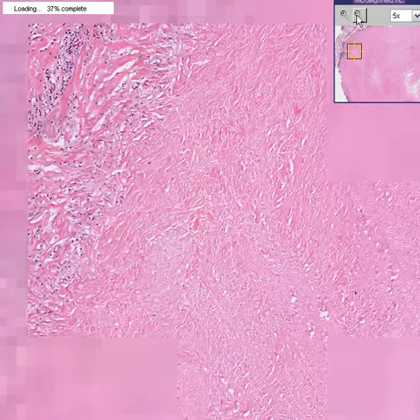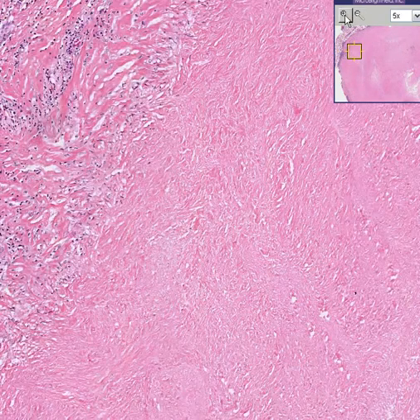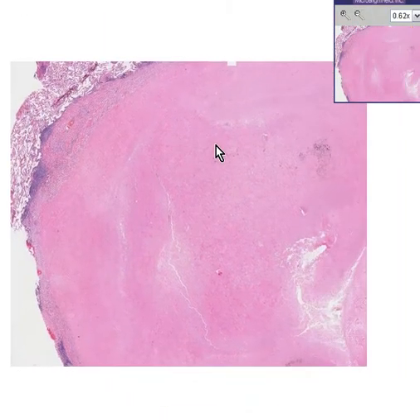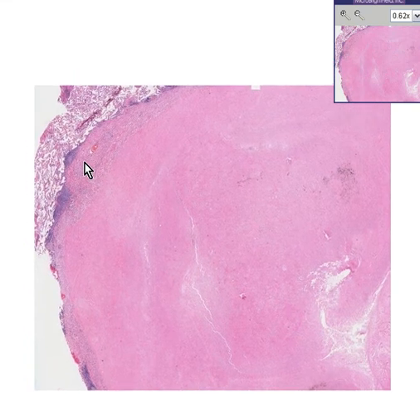This is a healed granuloma. Healed granulomas are granulomas which may have been active many years ago but have since scarred down, as many chronic inflammatory processes eventually do. Perhaps they can even calcify, and now they are no longer active. There's a history that this person had tuberculosis, but if you were to take this healed granuloma and culture it, it is not very likely you would ever culture any organisms from it, because this is inactive and scarred.